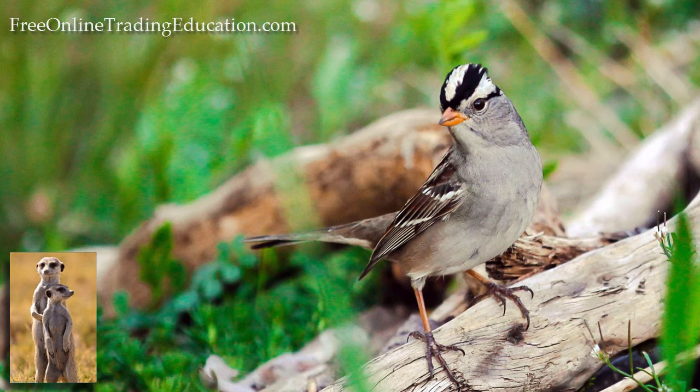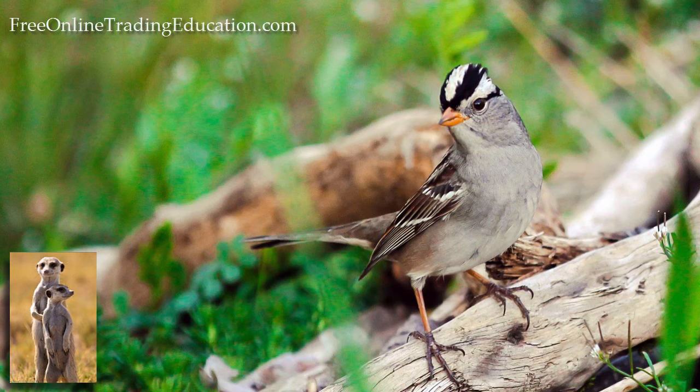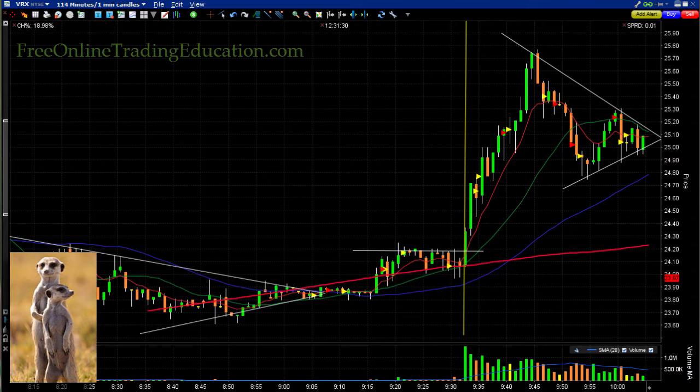This is Mark the Meerkat with FreeOnlineTradingEducation.com, brought to you by GrokTrade, where I'm an analyst host to the GrokStar trading room and perhaps your future mentor. Let's take a look at the best trade of the day from the GrokStar room — it was on VRX.